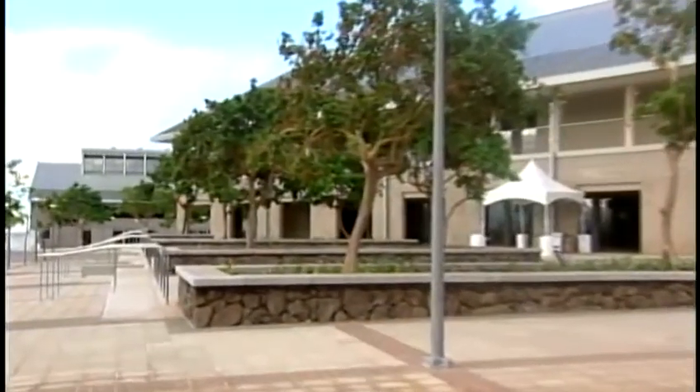We want to talk a little bit about the new features of this high-tech campus and how they're going to help learning in West O'ahu. All of the classrooms have a high-tech center — a multimedia center that will be state of the art.